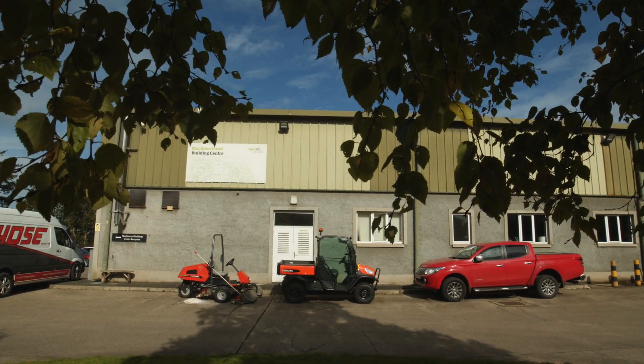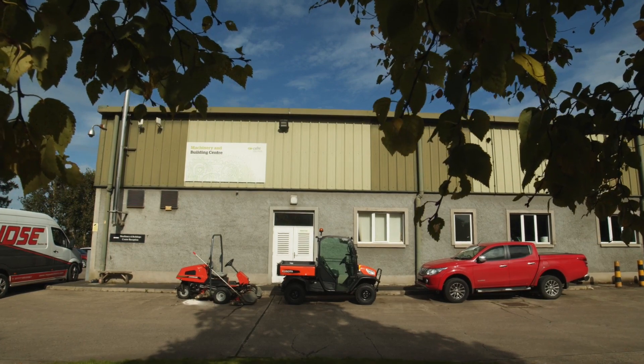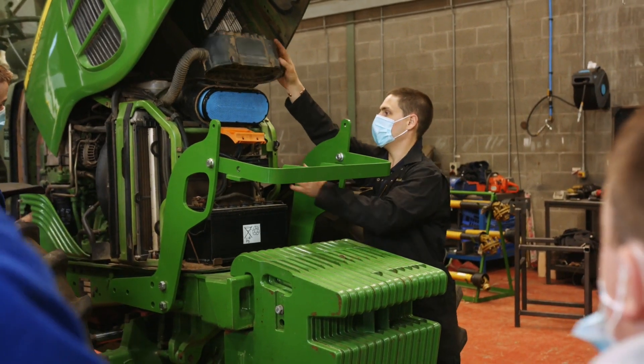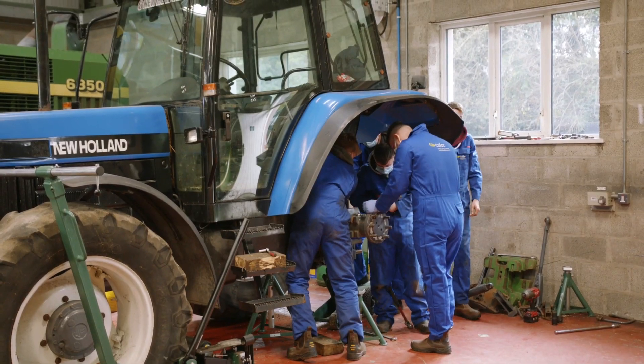Hi there and welcome to the Machinery Building Centre here at Greenmount campus. My name is Peter Verhoeven and I am one of the lecturers on the land-based engineering course. CAFRE's ethos is learning by doing. As a result we have very experienced staff and excellent practical facilities to support what you learn in the classroom.